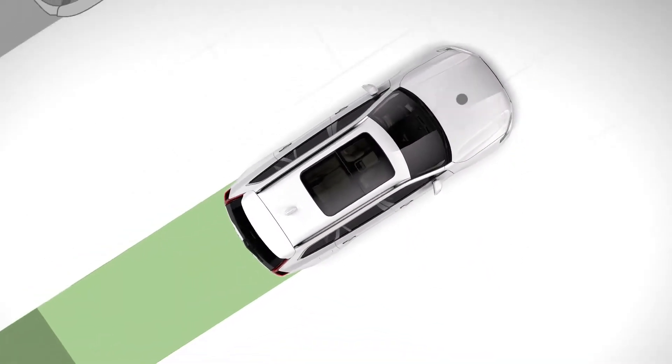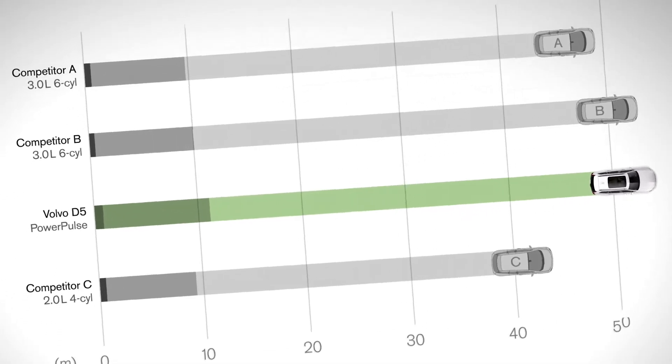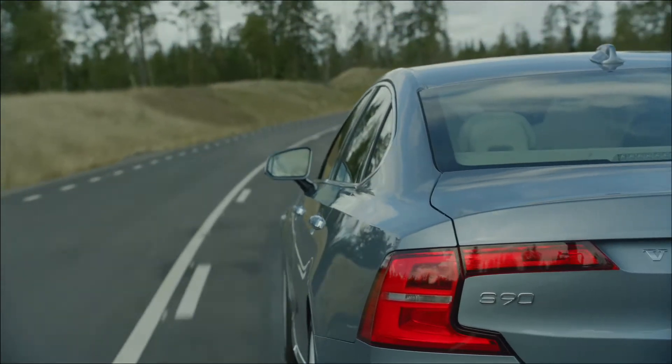The new technology gives the Drive-E diesel powertrain extremely competitive takeoff performance. The rapid responsiveness gives the driver superior acceleration without compromising the clean Drive-E efficiency.